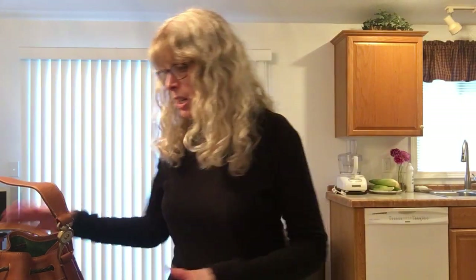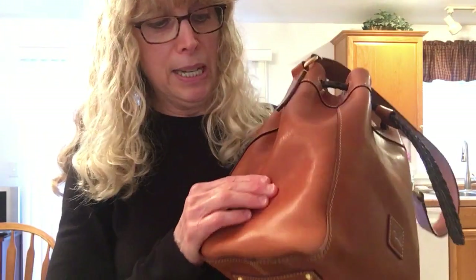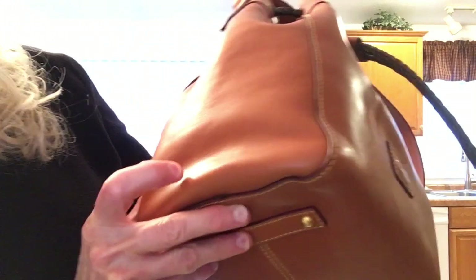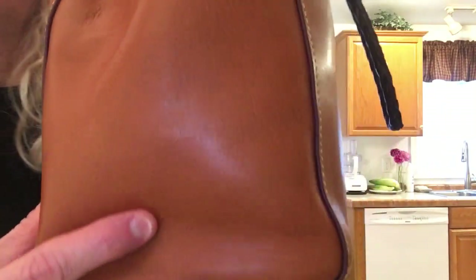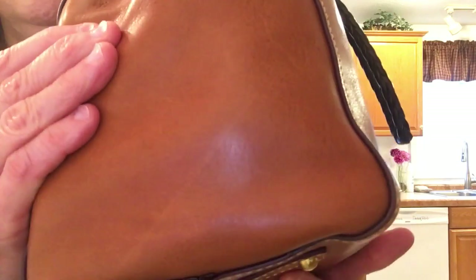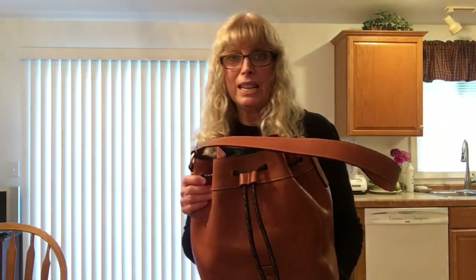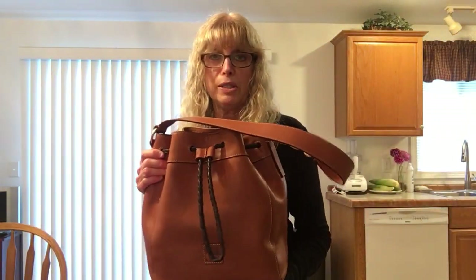I went home, thought about it, called them back, and asked them to hold it for me. Instead of holding it, they shipped the same one back and I got it in two days — I believe that was a Friday and I got it Monday. I was able to take my finger and rub out the scratch. I'll show you where it was — it is diagonal right here.